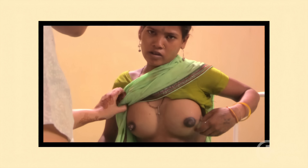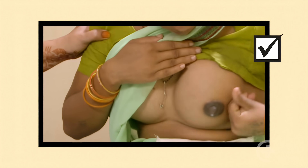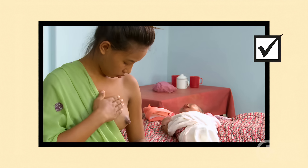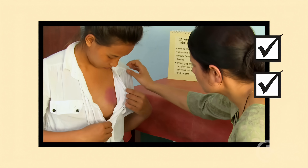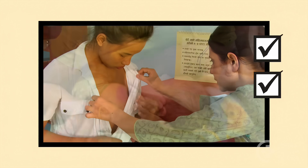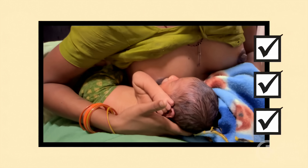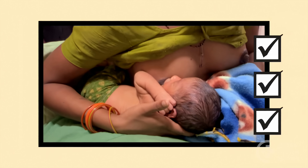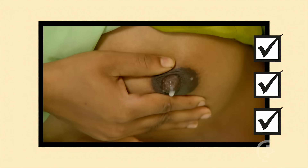Remember: when breasts are engorged, both will feel very full, hard and tender. A tender lump in one breast is likely a blocked duct. If she also feels ill, she may have a breast infection. For all problems, be sure the baby is well attached and keep the milk flowing. Feed the baby or remove milk every one to two hours.